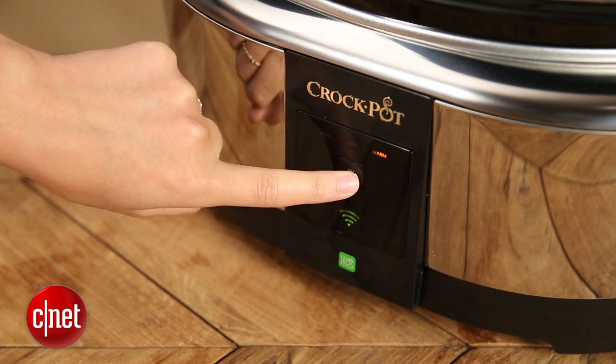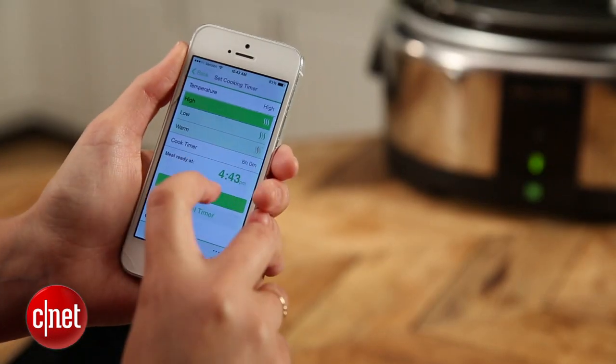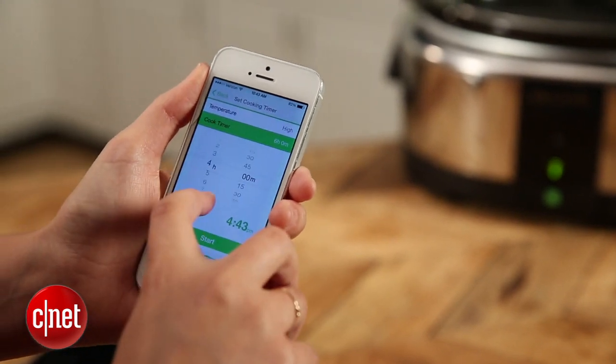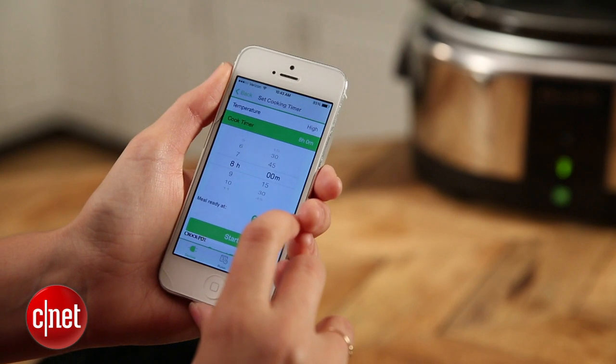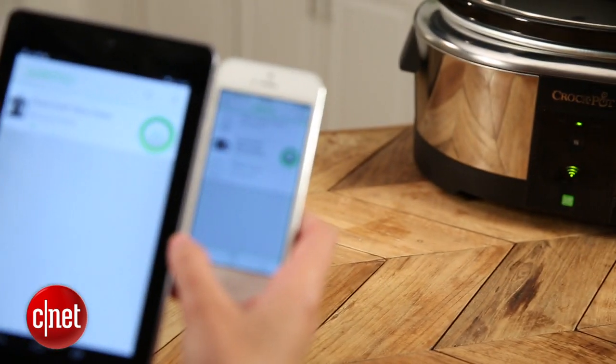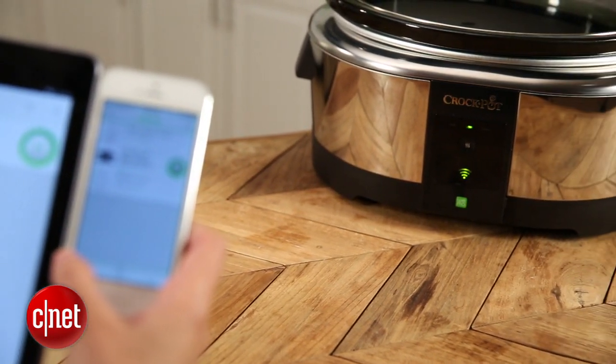Basically all of the other features are available on the Wemo app. You can set a timer, receive notifications when your food is done, and make adjustments to the temperature whenever you want. It works over Wi-Fi, 3G, and 4G, so basically wherever you are with your phone or tablet, you should be able to control your Crock-Pot.